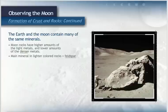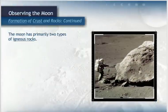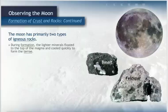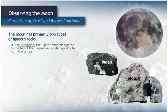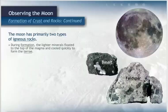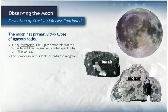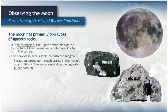The main mineral in these lightly colored rocks is feldspar, while the darker maria are made of basalts. The moon has primarily two types of igneous rocks: basalts and feldspar. Igneous rocks are made when molten lava cools and solidifies. During formation of the moon, the lighter minerals such as feldspar floated to the top of the magma and cooled quickly to form the terrae. The heavier minerals such as basalt sank low into the magma. As the top layer was cooling, the heavy basalts from below squeezed up through the cracks in the moon's crust, filling in the low areas and cooling quickly. This process created the lunar basalts.